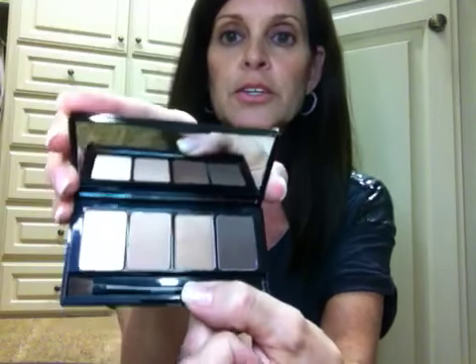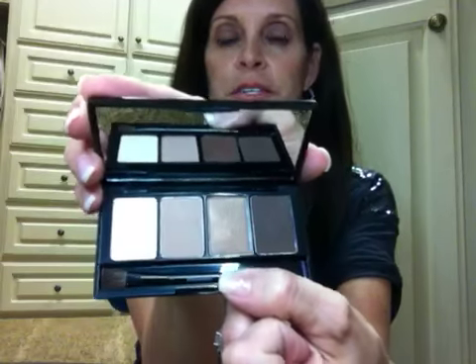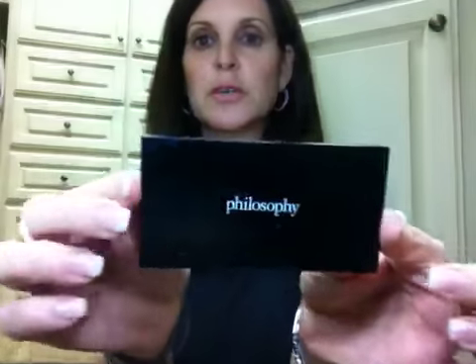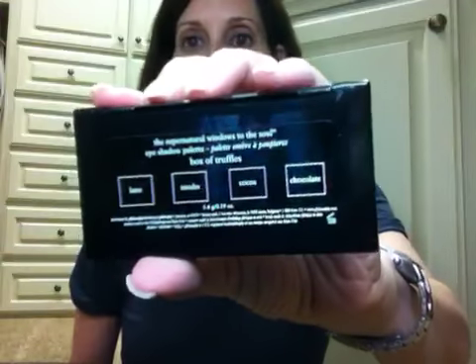Here's what the palette looks like. They're all nice neutral colors that would work for pretty much any eye color. There are four colors, and it comes in this pretty little palette. The colors are Latte, Mocha, Cocoa, and Chocolate — it says that on the back. The Supernatural Windows to the Soul Box of Truffles eyeshadow palette.